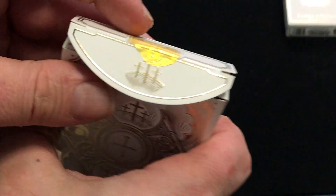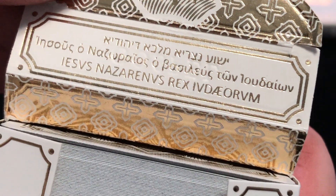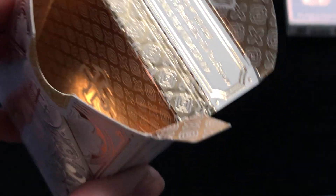Moving on, we have the Gospel deck. Crosses on the tuck case. Being someone who is Catholic and spent a lot of time going to church, I'm familiar with all these types of crosses. There's a nice cross on the inside.